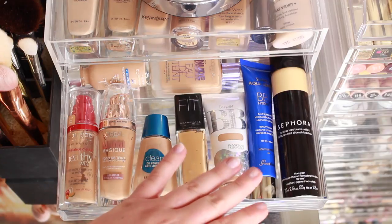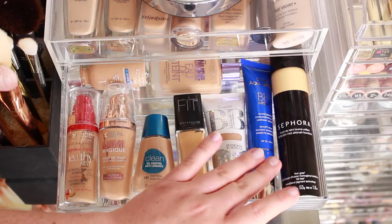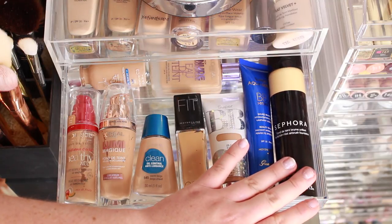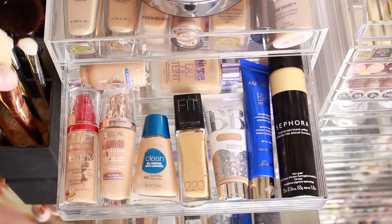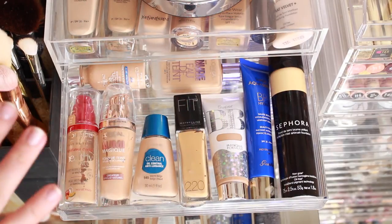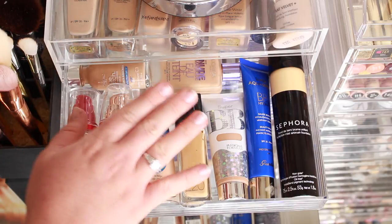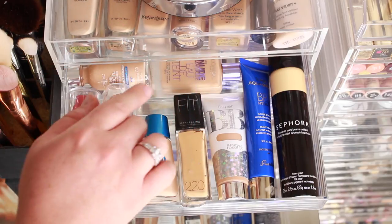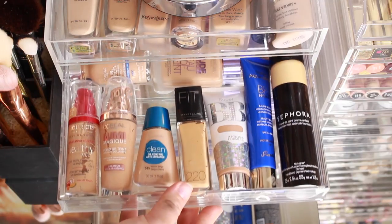I have two BB creams in here — the Physician's Formula Super BB and the Guerlain Super Aqua Hydra BB — and the Sephora Perfection Mist Airbrush Foundation I got in the States. Hiding in the back are two L'Oréal True Match foundations — amazing because they have neutral tones and I am absolutely neutral — one of the best drugstore foundations I've ever had. And the L'Oréal Nude Magique Au Détente, which I nearly threw out but have come back to loving.